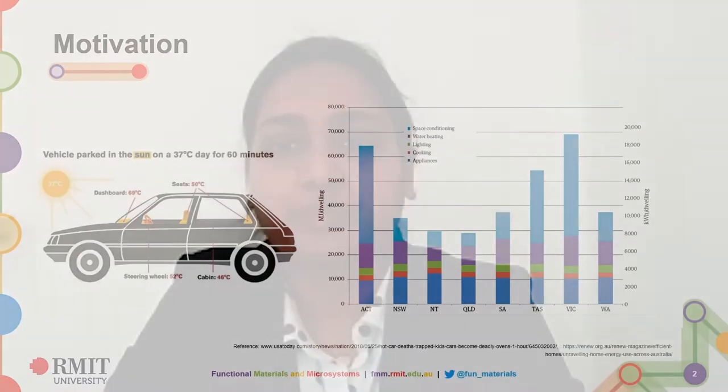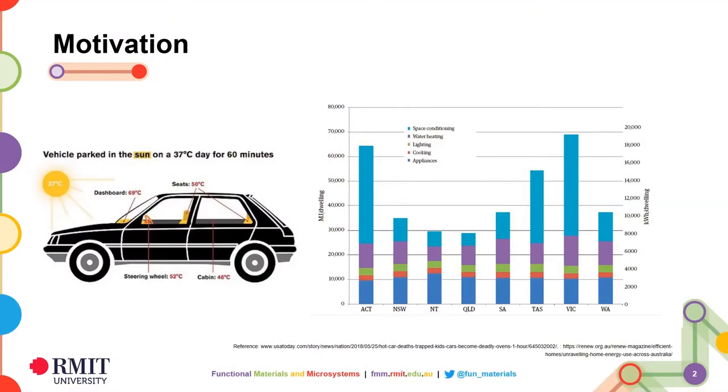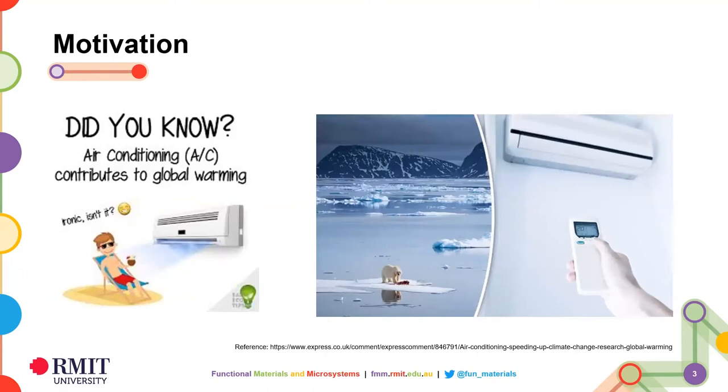Moreover, we pay a significant amount of our electricity bills due to heating and cooling systems. This graph on the right side presents annual electricity consumption in different states in Australia. As you can see, air conditioning systems, marked in light blue, contribute to the highest amount of electricity consumption each year. This excessive use of air conditioning also leads to global warming, whose consequences we have already been experiencing in terms of climate change.